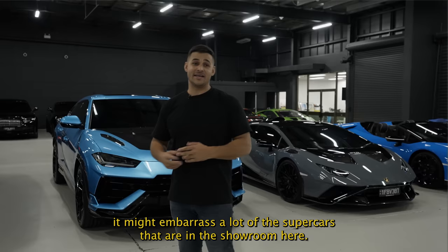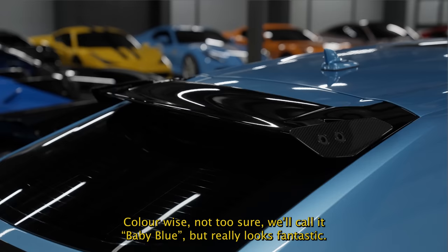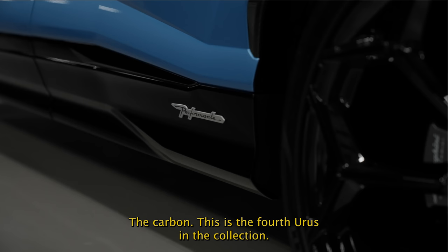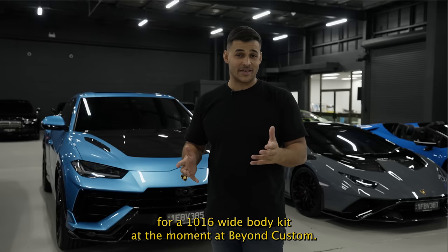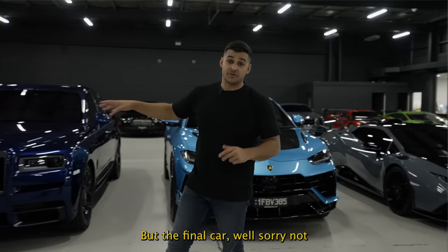Color-wise we'll call it baby blue, and it looks fantastic with the black accents and carbon. This is the fourth Urus in the collection — one's white, one's blue, one is orange. The orange one is currently getting a 1016 wide body kit at Beyond Custom, so that should be done in about a month. It'll be really cool to put them side by side.